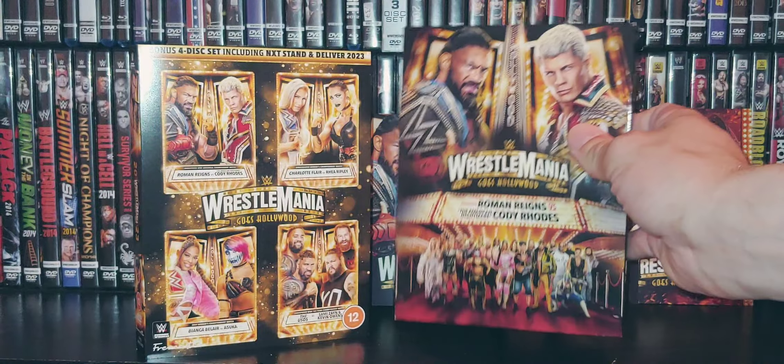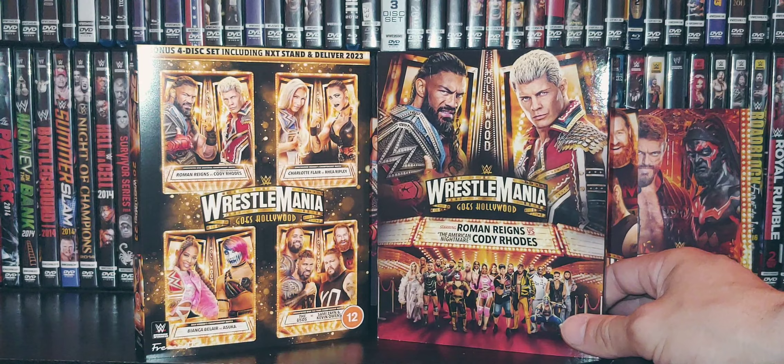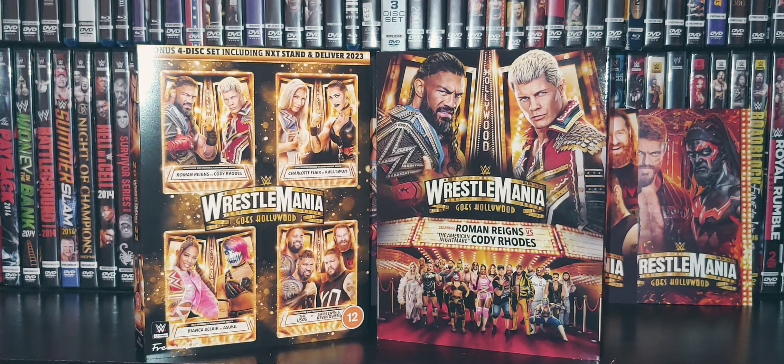Man, I miss the digipacks. They were special. How awesome are the digipacks — they really got to bring them back.